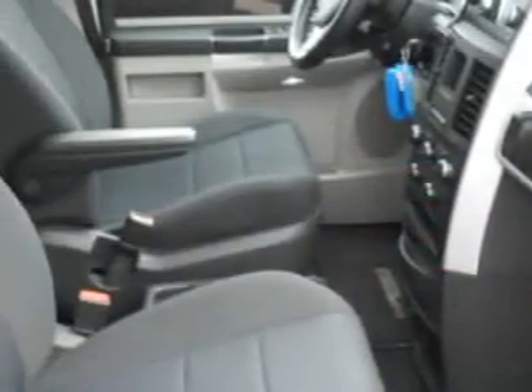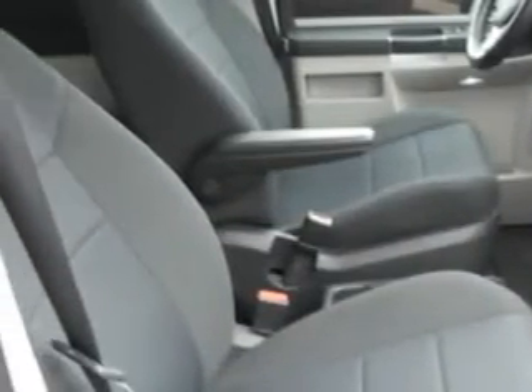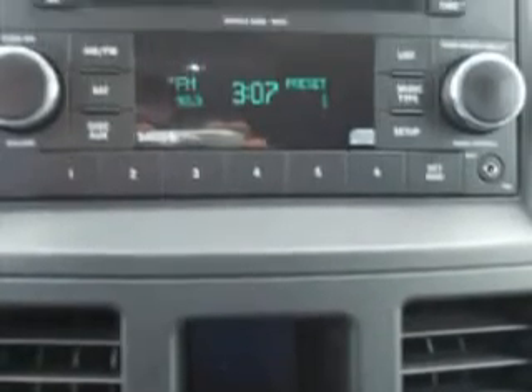Get where you need to go, enjoy the drive, and have peace of mind in this 2010 Dodge Grand Caravan. See us at Chrysler Jeep Dodge of Warwick today.